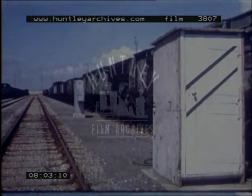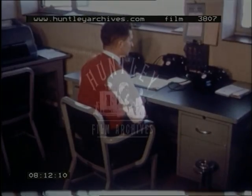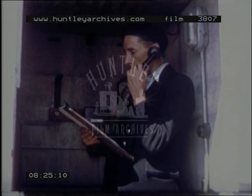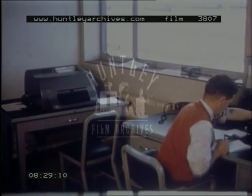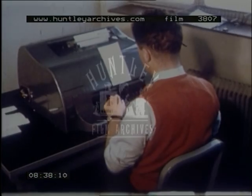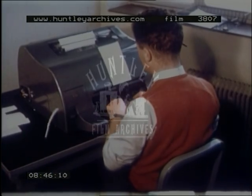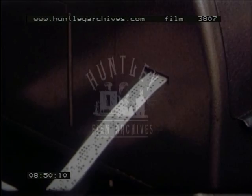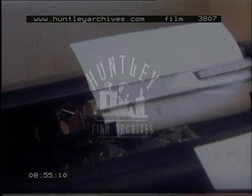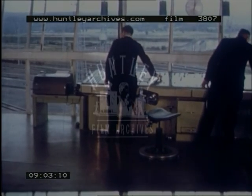The cut list or tally is relayed to the traffic office in the control building. A coded punched tape is prepared. Simultaneously, a copy of the tally is reproduced on a page printer in the control room.